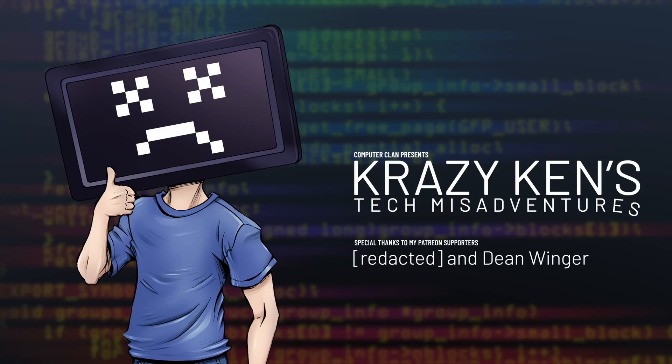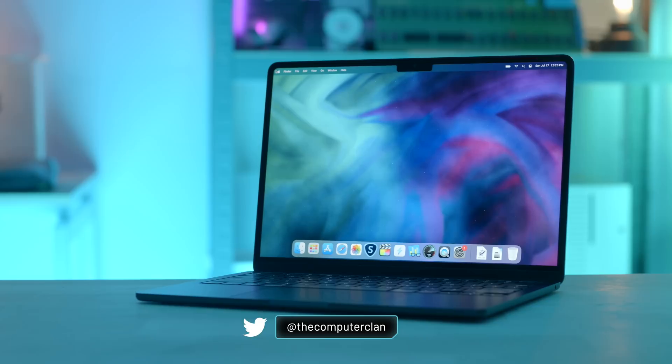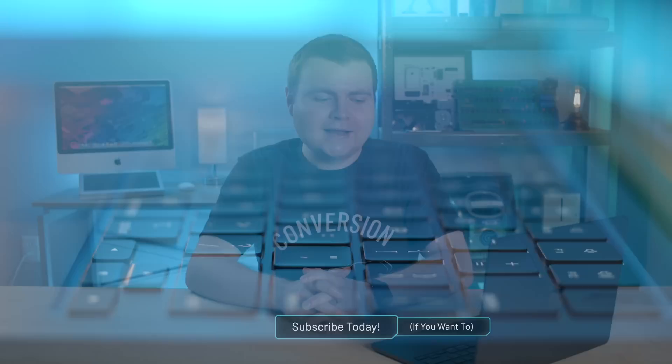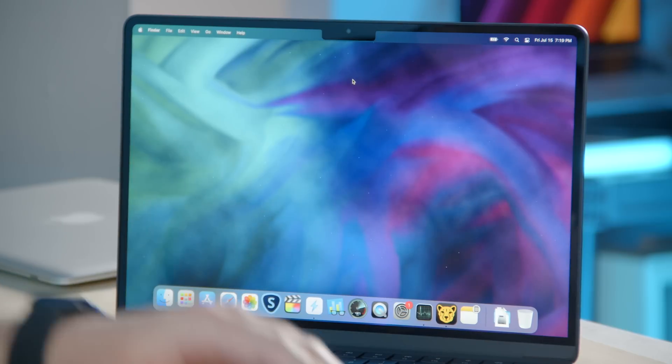Hey guys, how are you all doing? If you're new here, welcome. My name is Krazy Ken, and I just got done testing out this M2 MacBook Air in my first impressions episode, so feel free to check that out. But I wanted to run this fun little experiment. It's been over two years since I've last tried it, and I thought, hey, Apple has a new computer out. Let's break it in with 6,000 Chrome tabs, as you do.